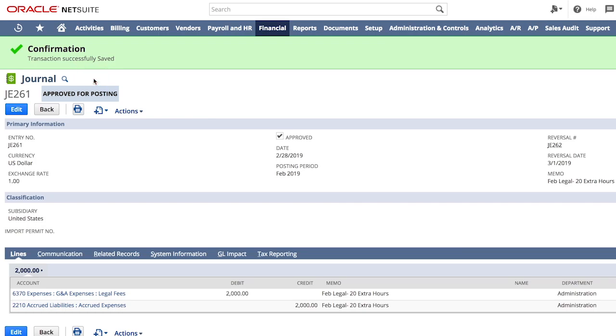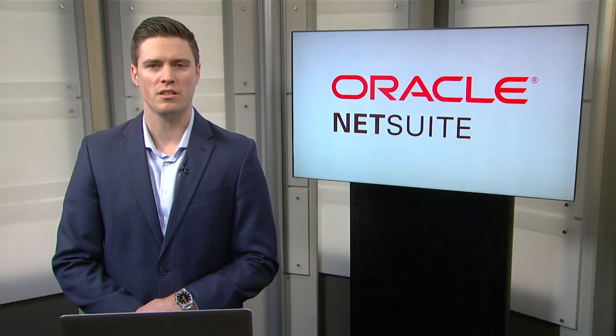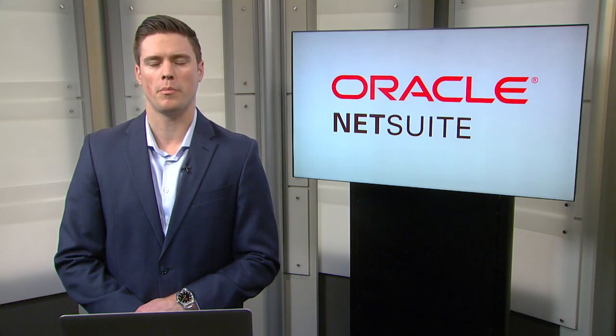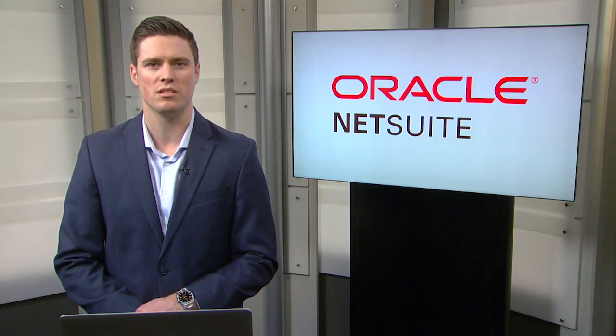Now that I've approved our final accruals, I can continue my day and see what other tasks I must complete. Before NetSuite, our period close checklist was an Excel file, and we would send daily updates to our controller of where we stood. Now that we've built out our period close checklist in NetSuite, I'm able to see exactly where we stand on closing the books and get instant updates when any steps in the process have been completed.